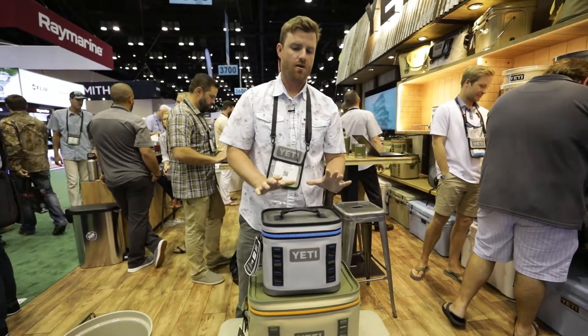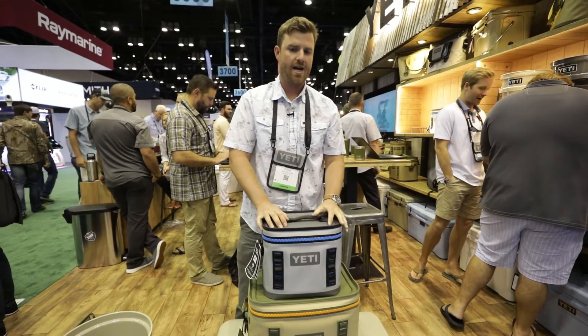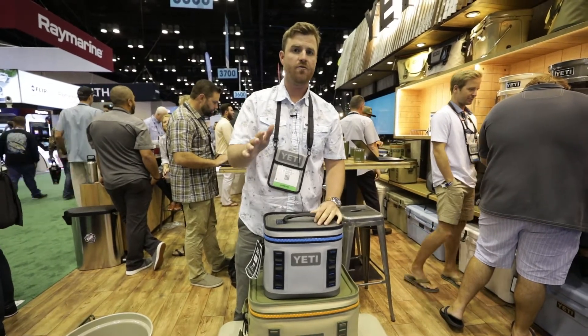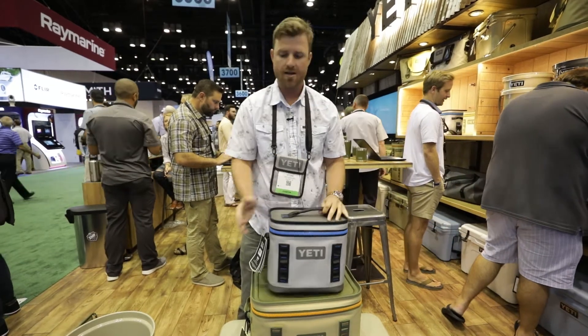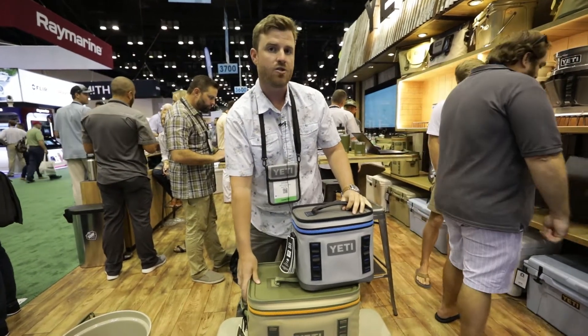The MSRP on the Hopper Flip 8 is $199.99. The Hopper Flip 12 has been adjusted from $279.99 to $249.99, and the Hopper Flip 18 will be $299.99.